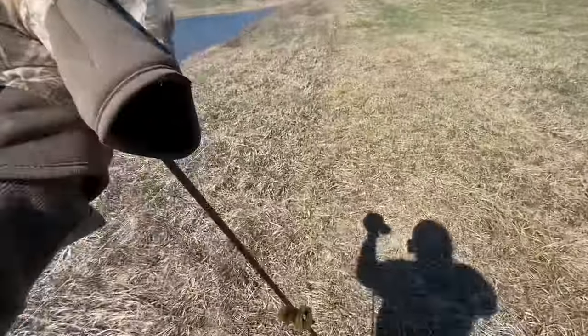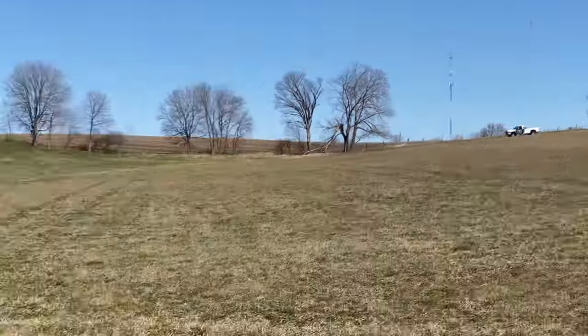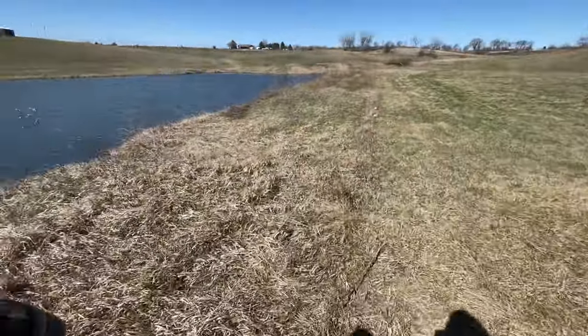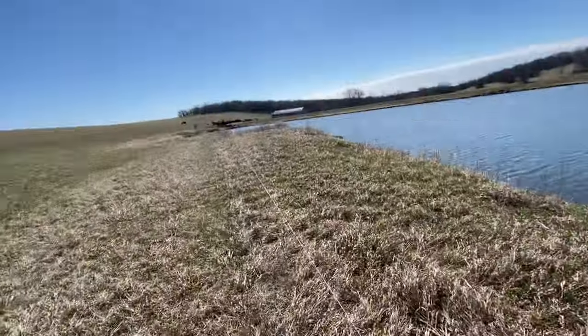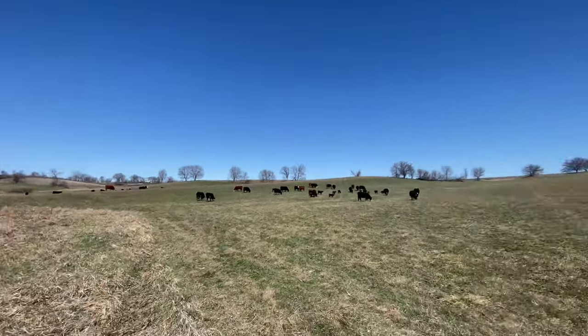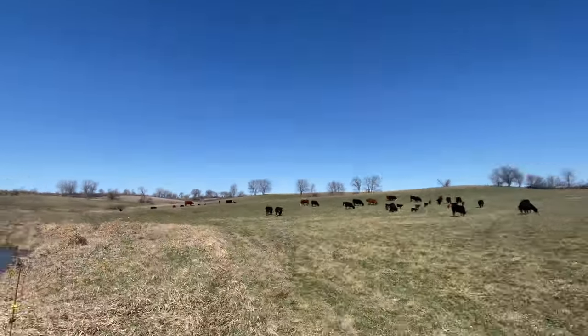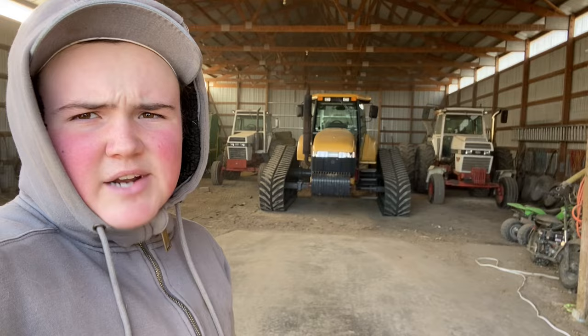Going along just kind of filling in posts where I need them. Gordon's up there doing the same with the pickup. Getting about done. We got the fence all done and now they're enjoying their fresh grass — a bunch of them out there. The cows should have more pasture now.